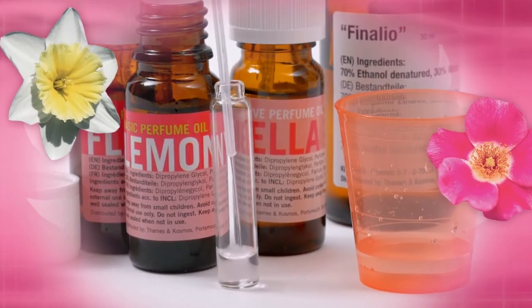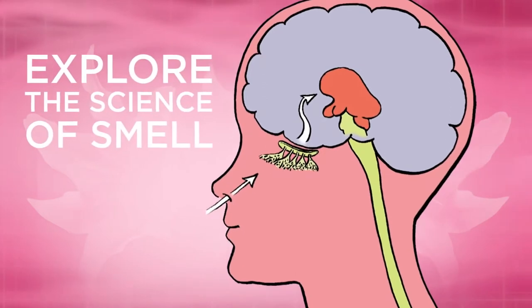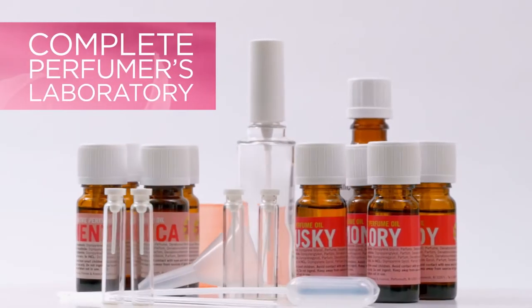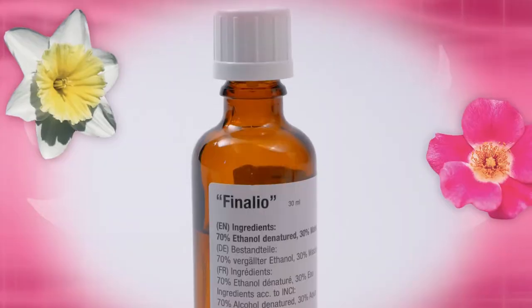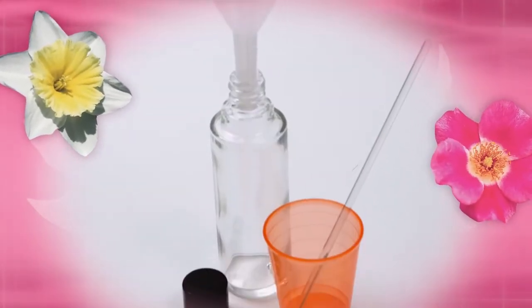Design your own fragrances with Perfume Science. Explore the science of smell with this complete perfumer's laboratory that includes eight fragrance oils, finishing solution, decorative blackens, and important tools of the trade.